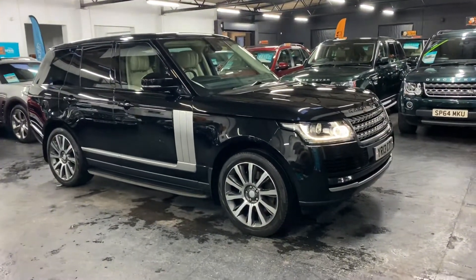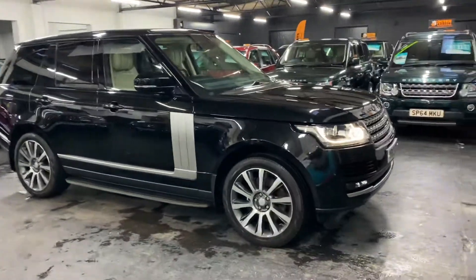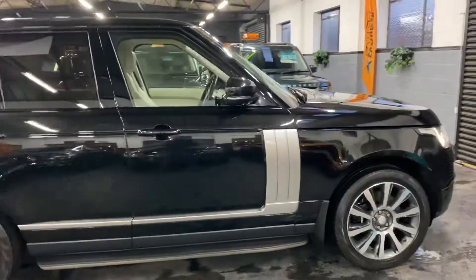Good afternoon, happy to present this 2013 on a 13 plate Land Rover Range Rover. It's a 3 litre TD V6 in Vogue spec, finished in Santorini black over full ivory leather interior.